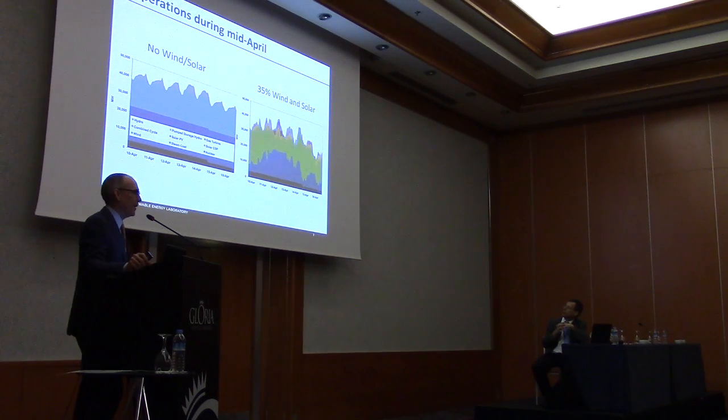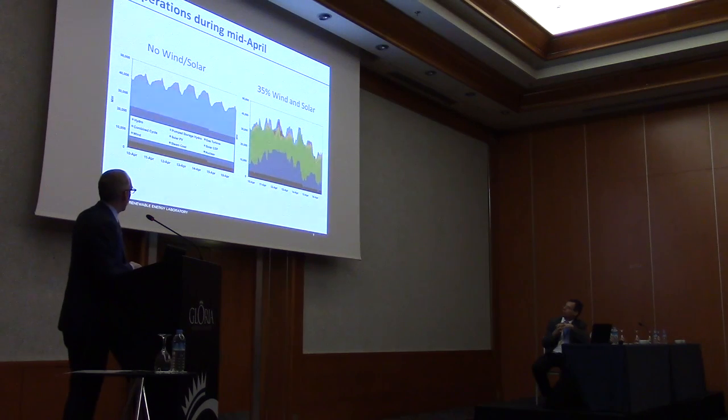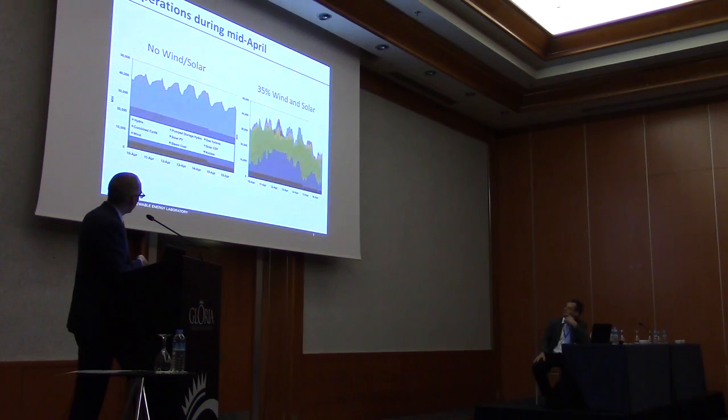We modeled the entire western power system hour by hour over a three-year period. The chart on the right shows the most challenging week of those three years — a period where overall demand is low but the wind is blowing a lot and there's also a lot of sunshine. It's springtime in the west, so we have the same week in April modeled, but with 35% wind and solar.